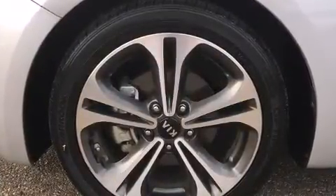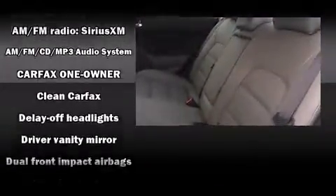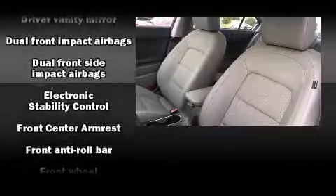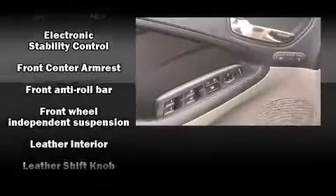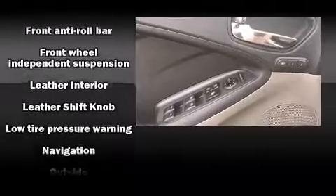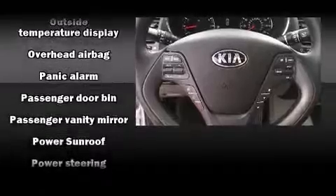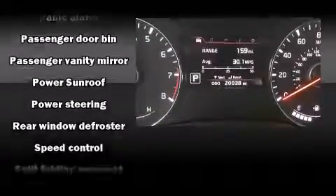Kia also prioritized safety and security by including dual front impact airbags, head curtain airbags, traction control, brake assist, a panic alarm, and four-wheel disc brakes with ABS. With electronic stability control supplementing mechanical systems, you'll maintain precise command of the roadway.